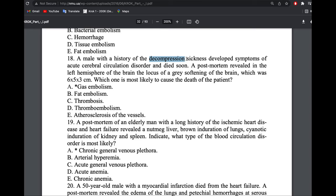A male patient with history of decompression sickness — also called Caisson disease — this is due to activation of nitrogen gas (N2). It causes gas embolism. Once you see decompression sickness, a diver, or Caisson disease mentioned, the answer is always gas embolism.